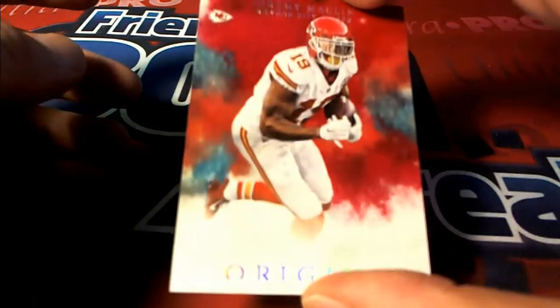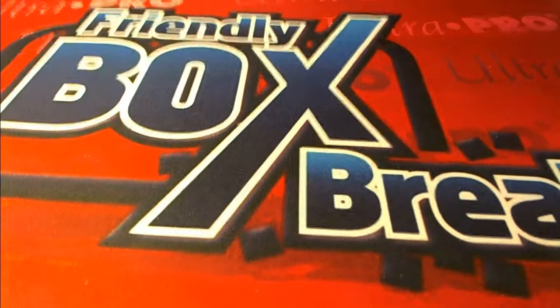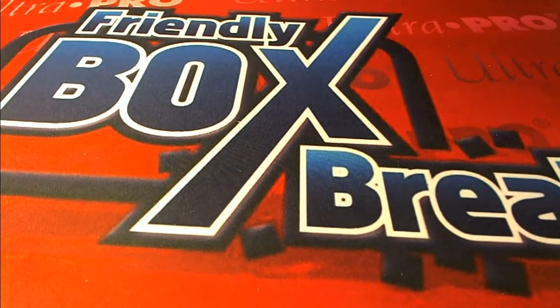And to finish it out, we got a Jeremy Macklin. Very good guys, that is Origins Football Speed Auction No. 7. Thanks for joining. Let's save that for YouTube.